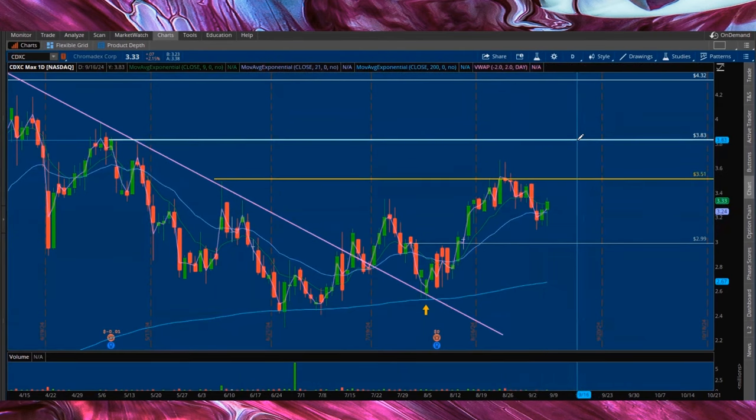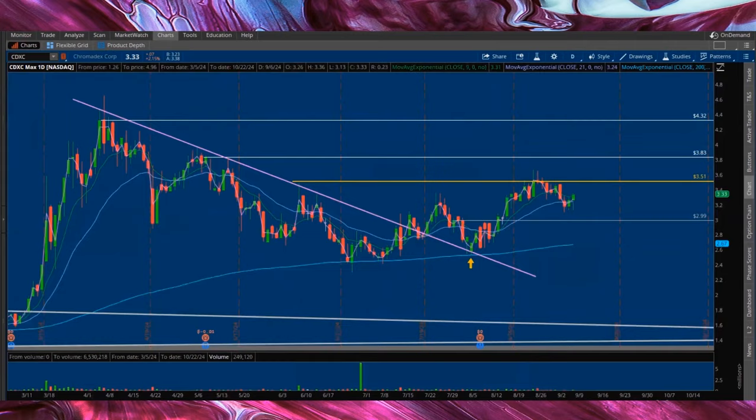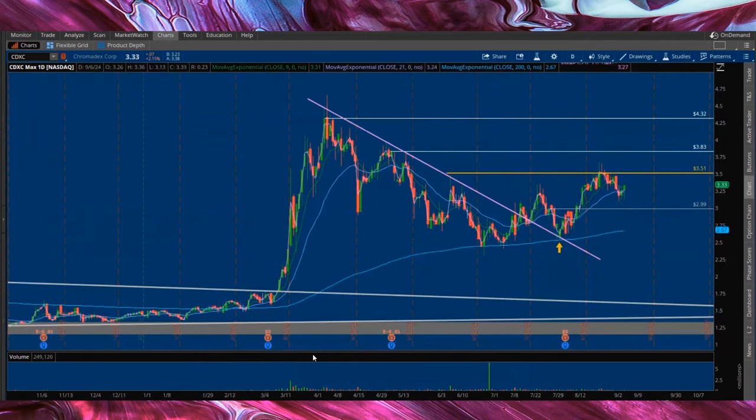If we could break through, I think it's going to take us to 383. If we get on the north side there, 432, the retest at 465, and then I believe the $5 to $6 range is realistic.